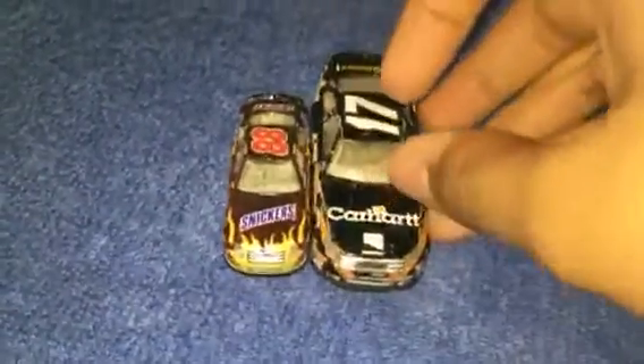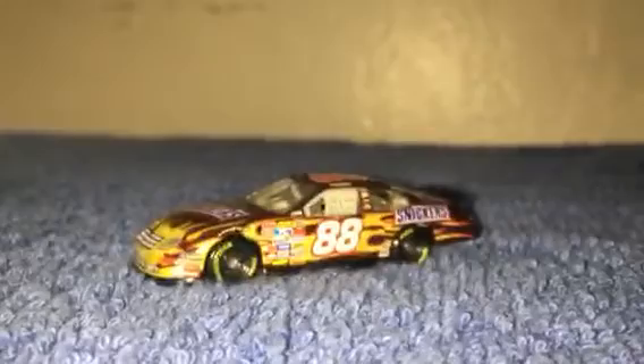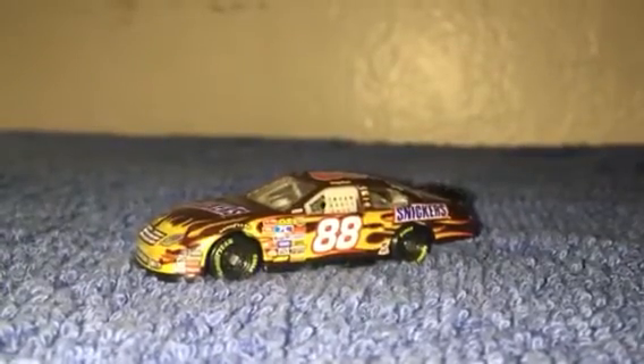Now it's got race car - cool little car. Now for a size comparison, they're that tiny. That's the 88 Snickers car, and I'll see you later. Peace.